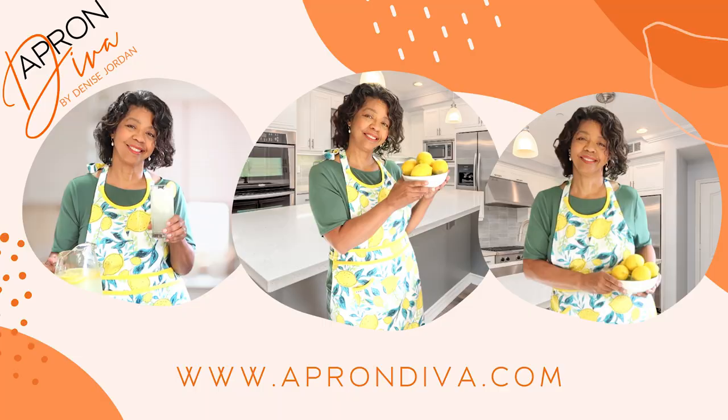To learn more about building out a three-month food supply for your family, click here. This is Denise Jordan saying you are not done yet — click on the link in the comment section below and check out another episode of Prepping with Denise. And don't forget to visit us at www.aprondiva.com.